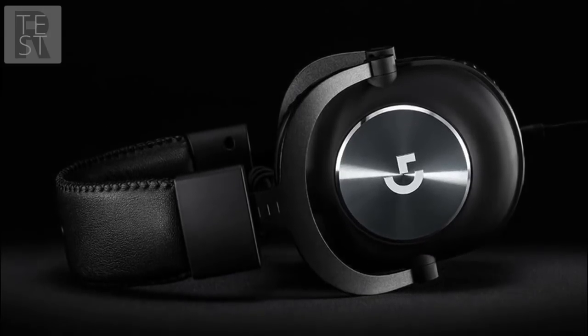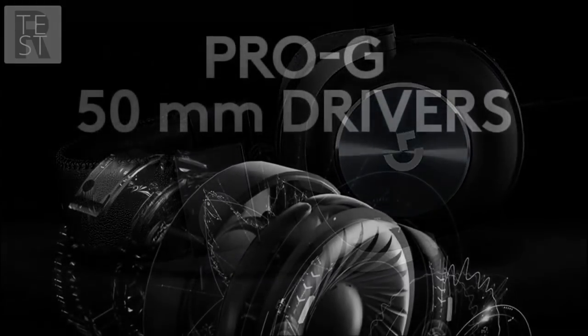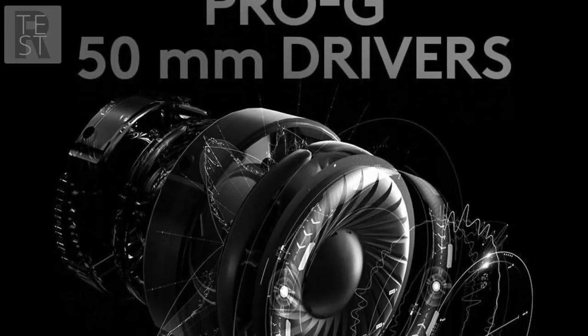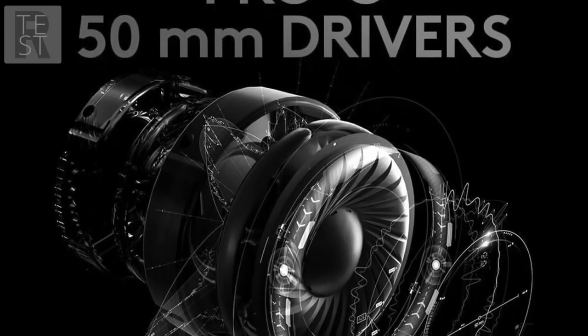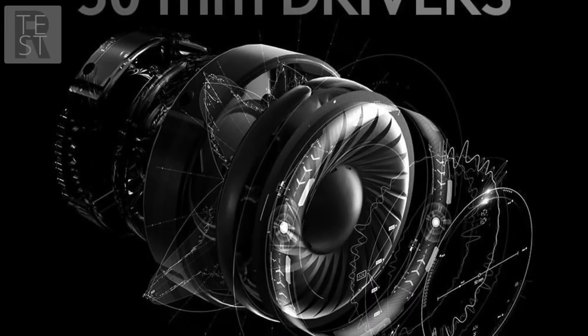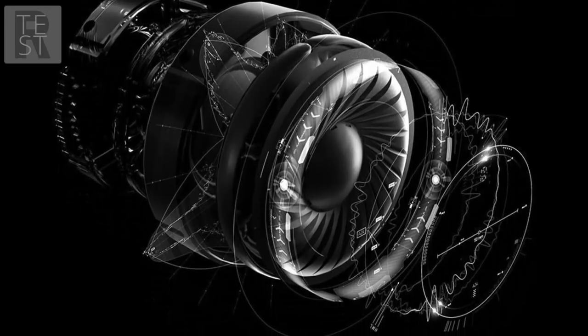Now to some downsides: multiple people have said that the headsets arrived with broken microphones and required a return to get new ones. This can be a little frustrating; however, it's an issue that only affects a very small amount of people. Overall for the Logitech G Pro X, we'd rate this 4.3 out of 5. The headset is great for esports professionals, and we like that it's used by pro gamers like Myth.